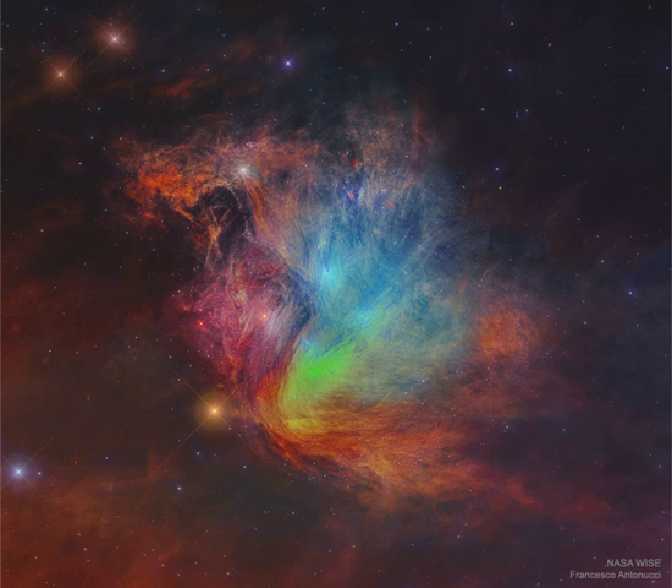Catalogued as M45 and nicknamed the Seven Sisters, the Pleiades star cluster is by chance situated in a passing dust cloud. The light and winds from the massive Pleiades stars preferentially repel smaller dust particles, causing the dust to become stratified into filaments, as seen. The featured image spans about 20 light years at the distance of the Pleiades, which lies about 450 light years distant toward the constellation of the Bull, Taurus.